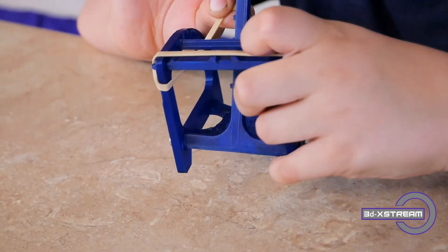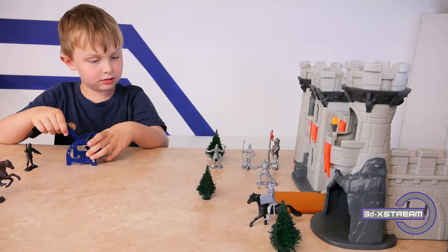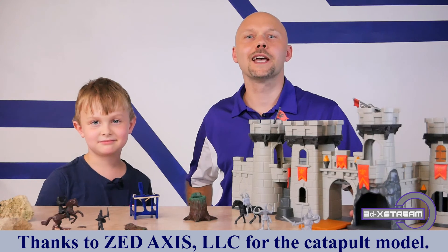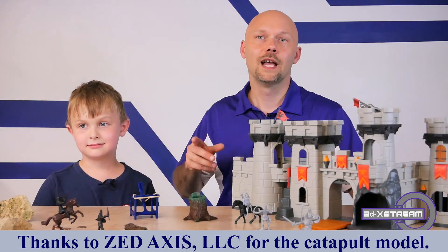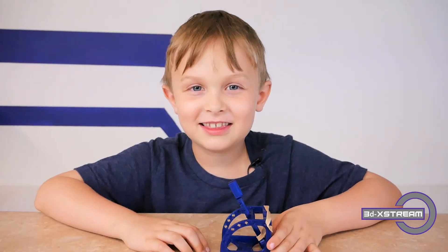Now that your catapult is fully assembled, you can put a penny in it and pull it back to launch. Be careful not to aim this at anything that will break or at any person, as it could cause damage. Thank you for taking the time to watch this video on the history of catapults and how to assemble your own, and thank you Micah for helping me today. Thank you for watching.